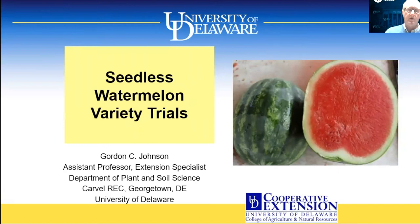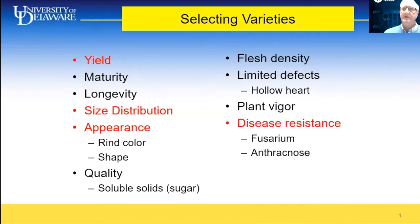We'll start off with our Seedless Watermelon Variety Trials. When selecting varieties, we're looking for yield, size distribution — with 45 counts being usually the most desirable — appearance, a nice dark rind, and disease resistance.